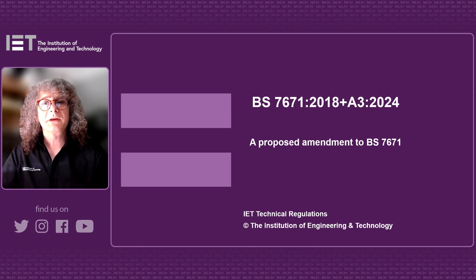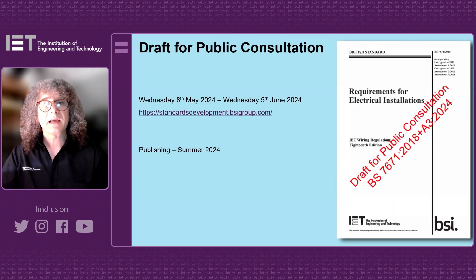Hi there, this is Mark Coles, Head of Technical Regulations at the IET. As of today, the 8th of May 2024, a draft for public consultation of Amendment 3 to BS 7671 2018 has gone live.